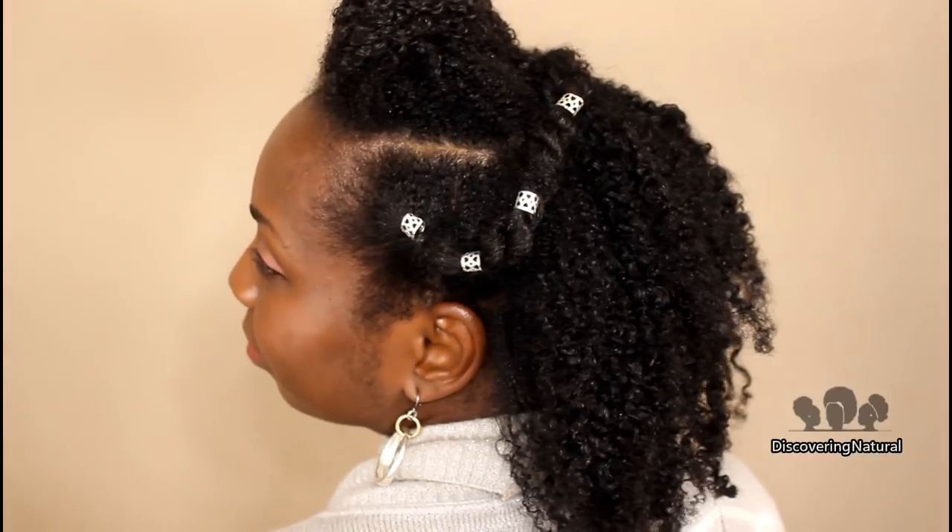I'm going to do a hairstyle for you guys, but not in this video — in the next one I'll be showing you a lovely hairstyle I created. Stay tuned, make sure you subscribe and click the notification bell so you don't miss it. Thanks so much for watching — see you in the next video!